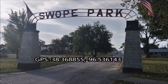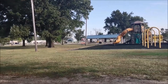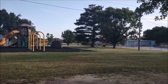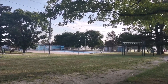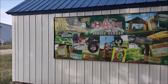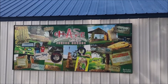Welcome to Swope Park in Cottonwood Falls, Kansas. The park consists of a variety of playground equipment, some picnic shelters, and they even have a pool. I understand the pool has got showers in it too. To add to the entertainment of this small town, it looks like they've got quite an extensive disc golf course out here.